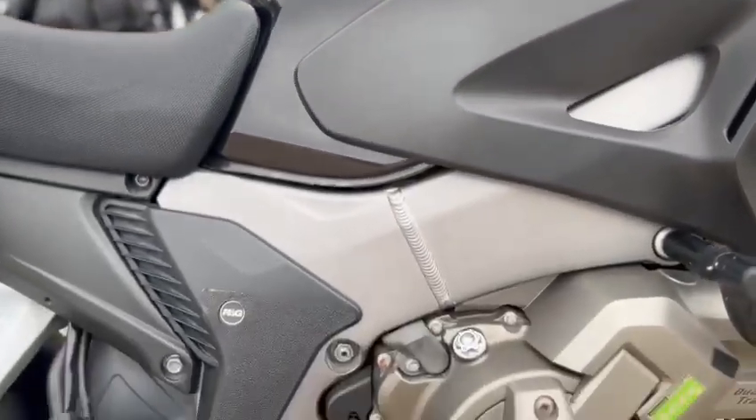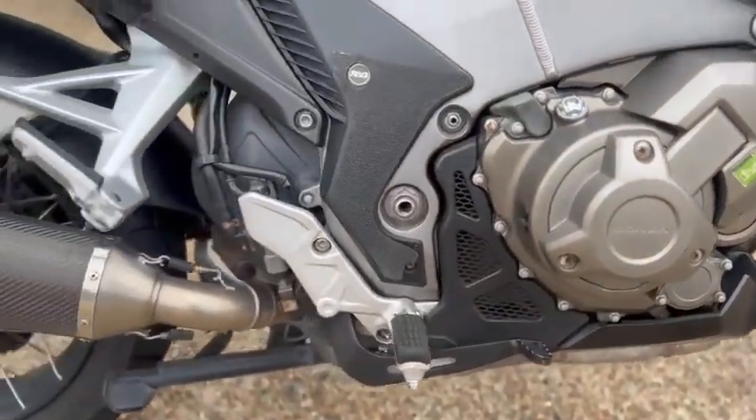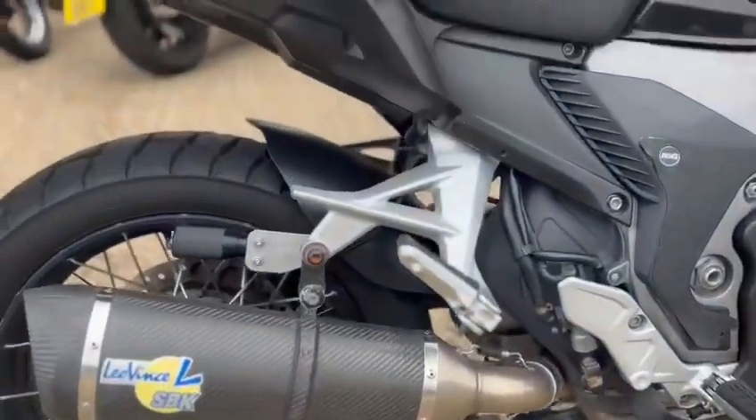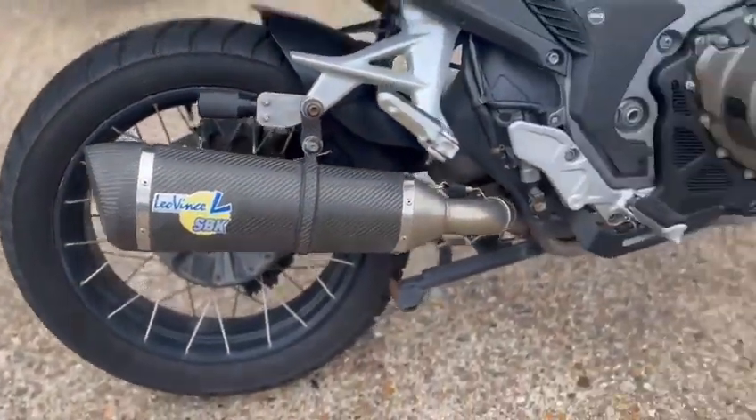The side panels are nice, right here to the right — it's a little bit nicer. It's in nice condition overall.